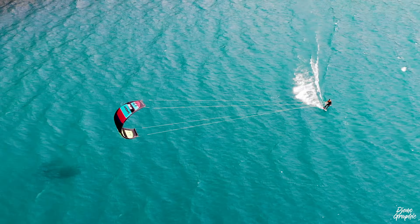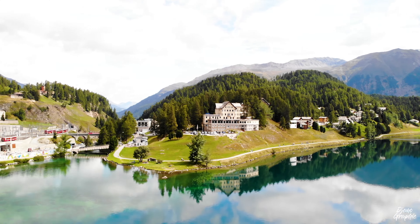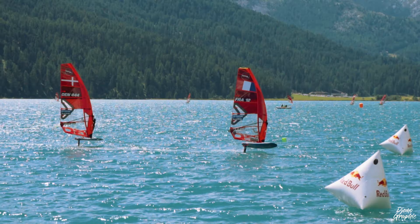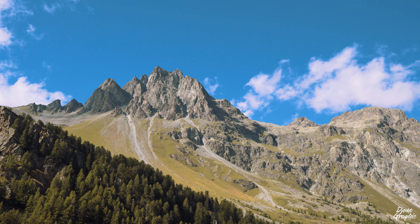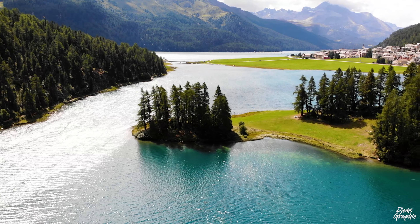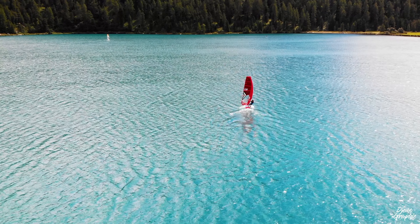I introduce you to one of the most touristy regions of Switzerland, the Upper Engadin. While most of you might be familiar with St. Moritz, there is actually a lot more to see in this area. Get to meet the three major lakes of this region, as well as some hidden spots where you can enjoy the serenity. This is my Upper Engadin travel guide.